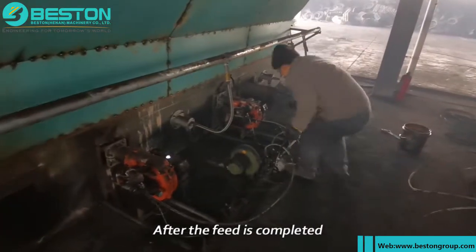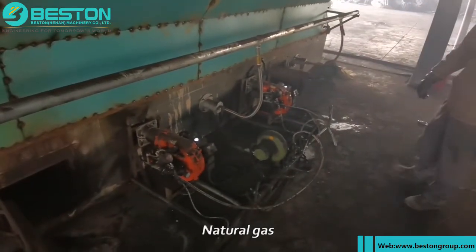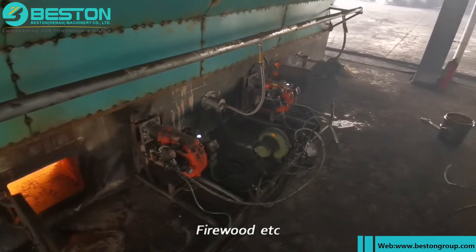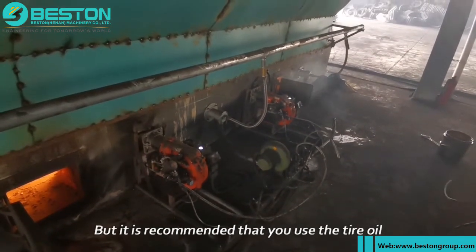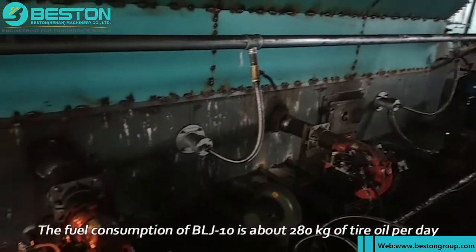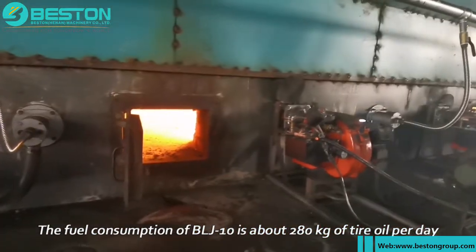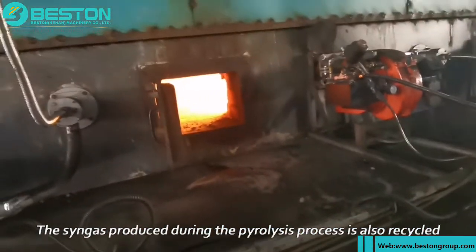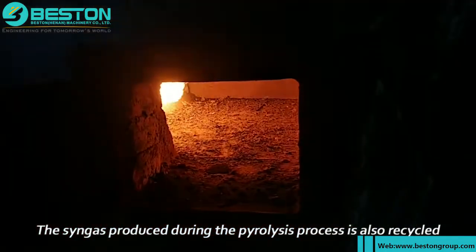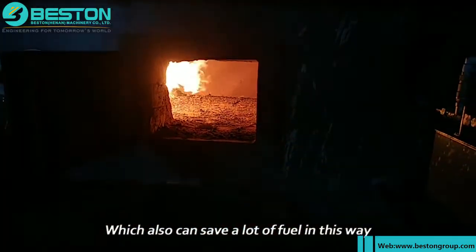After feeding is completed, we start to ignite. The fuel can be diesel, natural gas, coal, tire oil, firewood, etc., but it is recommended to use tire oil so you don't need to purchase any additional fuel. The fuel consumption of the BLJ-10 is about 280 kg of tire oil per day. The syngas produced during the pyrolysis process is also recycled back to the main furnace for heating, which can also save a lot of fuel.